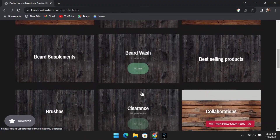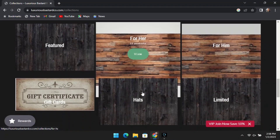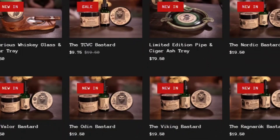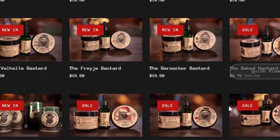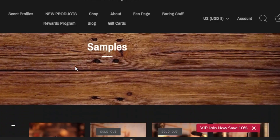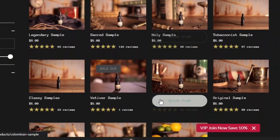When you're searching through the categories, make sure you take a look at this clearance section - you're going to be able to pick up a few good deals. He also has a section for her, so your old lady doesn't get mad that you're buying more beard products. Also make sure you take a look at this new section because he's always coming out with new drops, and of course samples.